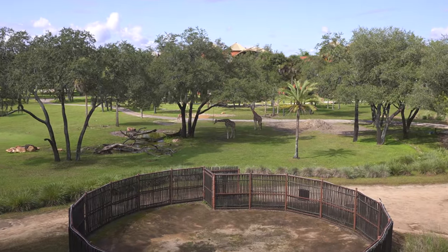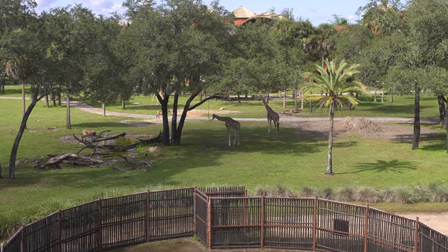Look at this. I woke up this morning and there's a giraffe in my backyard. Good morning everyone, or perhaps I should say jumbo.